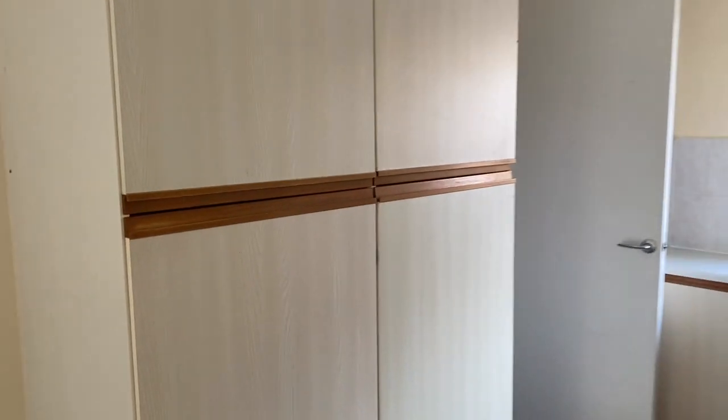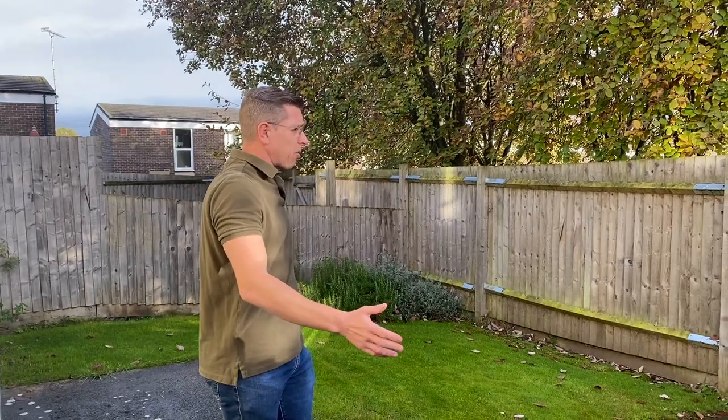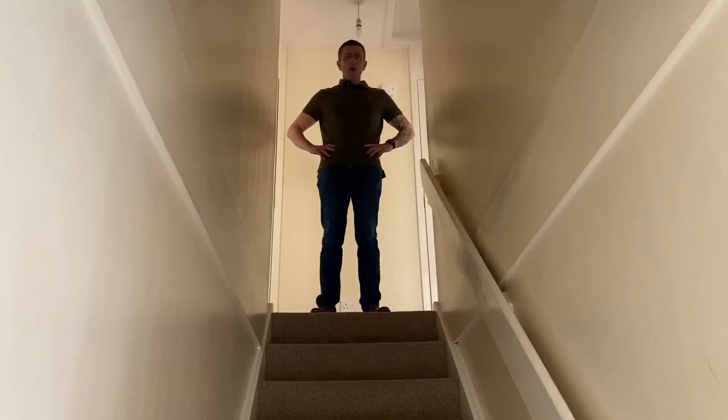Here we are in the garden. Virtually all service families accommodation will come with a garden — some much bigger than others. Luckily mine was quite small, so I didn't have to mow it for too much time.